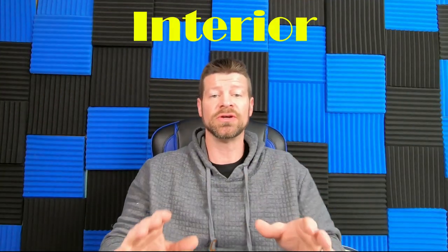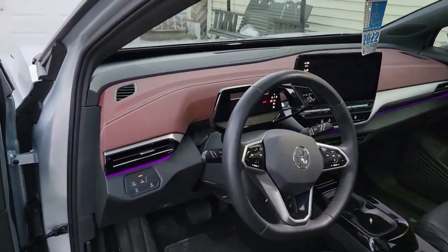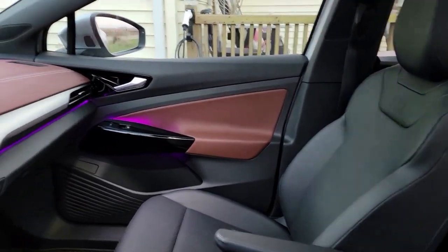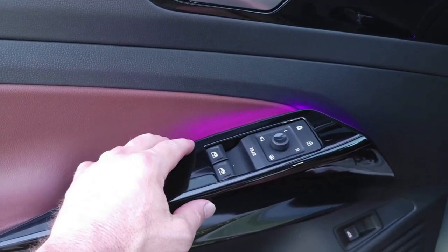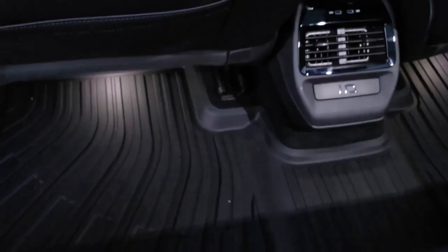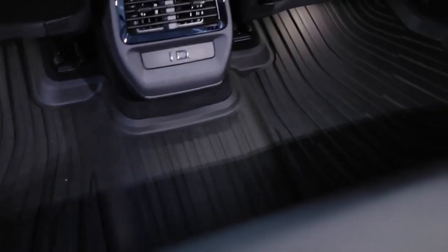Starting with the interior - it's very easy to clean. We haven't had any issues: no stains, rips, tears, scratches, or any major problems. The only thing other people have been talking about is the piano black surfaces. For us it wasn't a big issue - it gets dusty and gets fingerprints but they're easy to wipe off. We actually like the piano black; it gives it an upscale look. People wanting flat black would probably complain it looks cheap - it's just personal preference.